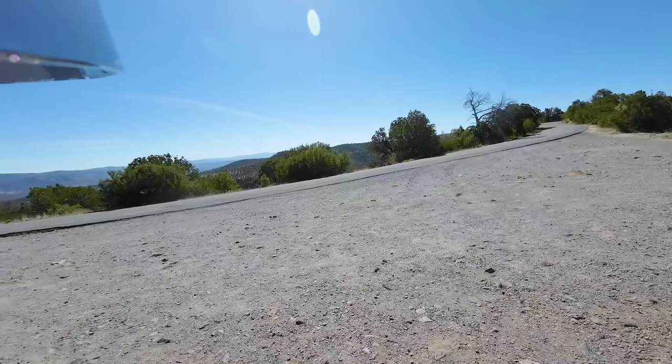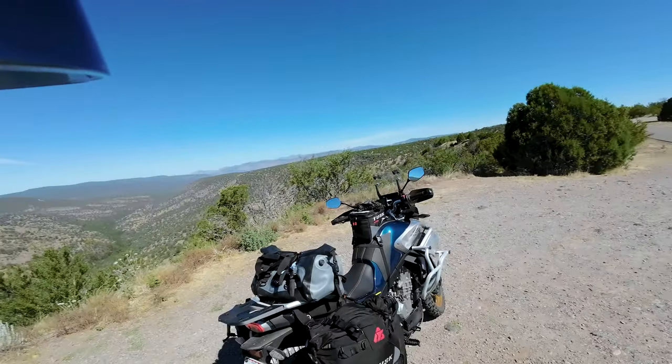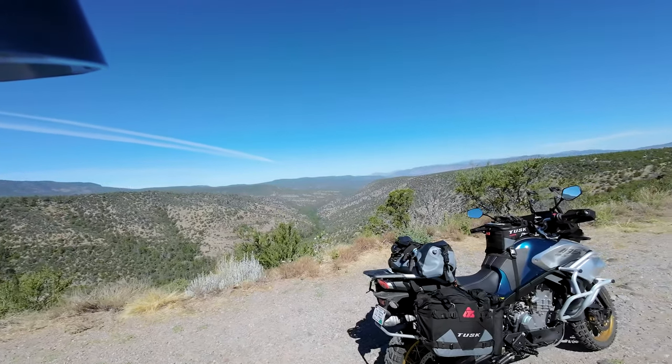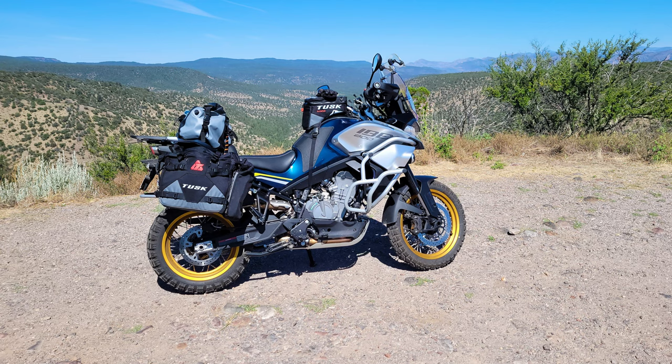We finally came up out of the valley. Really pretty. Some big country up in here — big mountains and deep valleys.